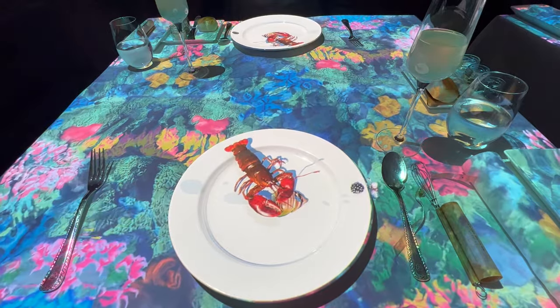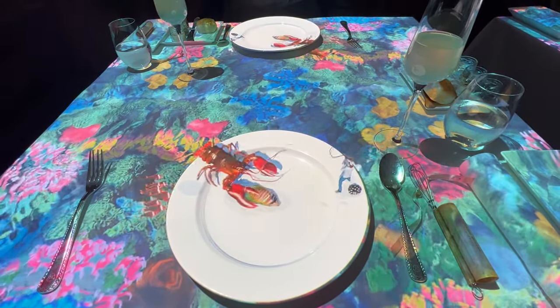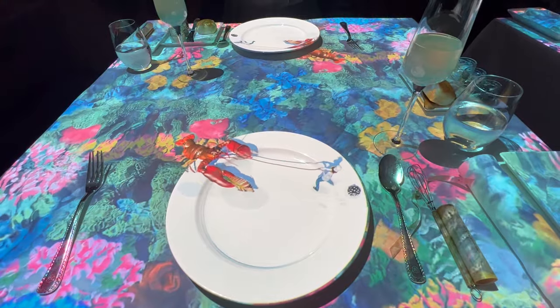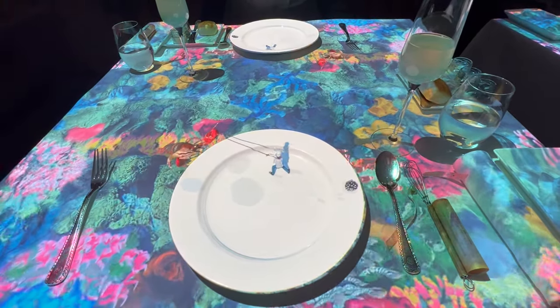It's a sensory feast, an experience that pays tribute to taste, sight, and tradition. With each bite, you're not just tasting food — you're devouring a piece of Osaka's cultural heritage.